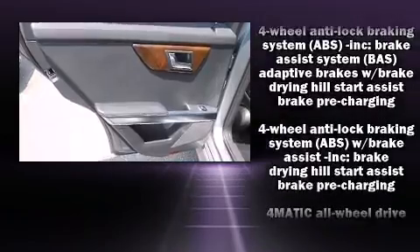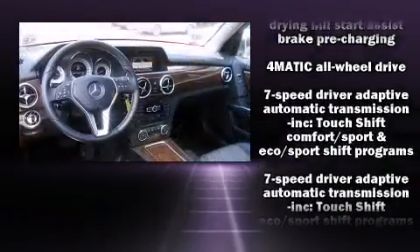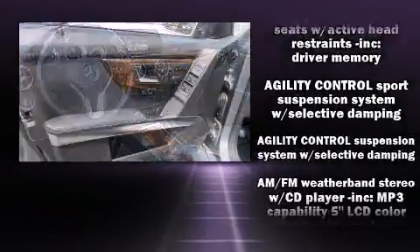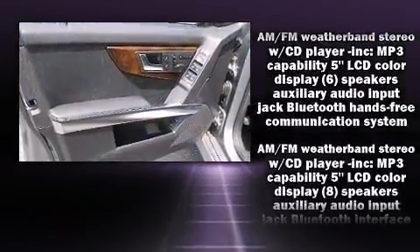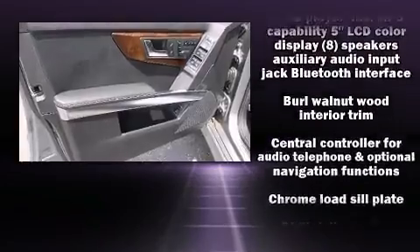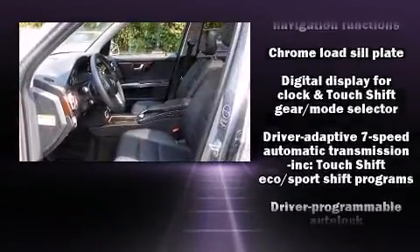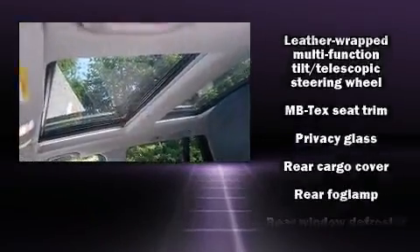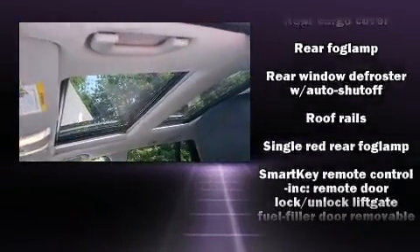Mercedes-Benz ensures the safety and security of its passengers with equipment such as brake assist, a security system, an emergency communication system, and four-wheel disc brakes with ABS. This vehicle has achieved certified pre-owned status by passing Mercedes-Benz's comprehensive certification process.